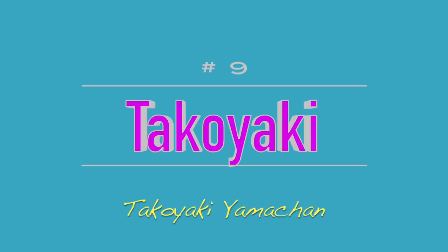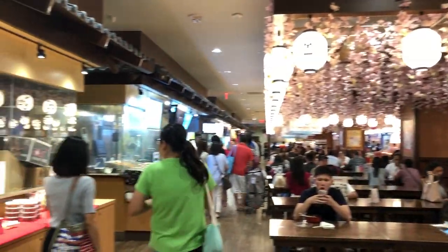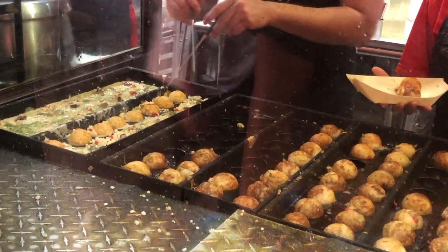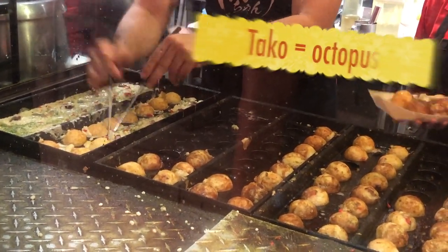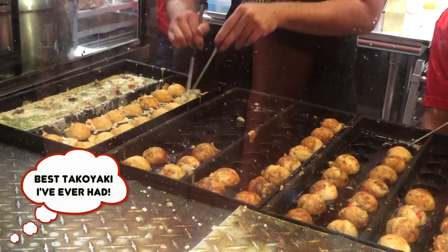Number 9 is the takoyaki at Takoyaki Yamachan. Takoyaki Yamachan is inside the Japan Village Walk in the Ala Moana Center, and the way that they make the takoyaki is just so fun to watch. The takoyaki was so good — soft, and a little bit runny inside. The octopus inside, they grilled it, and it was so good. I'm salivating while talking about it.